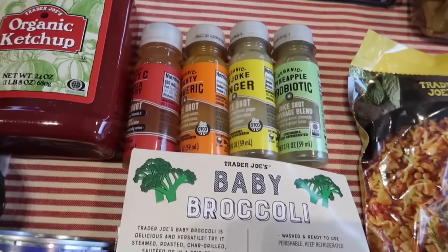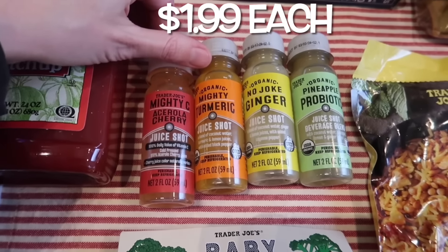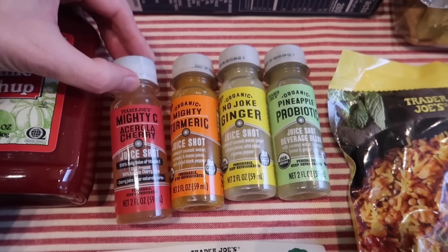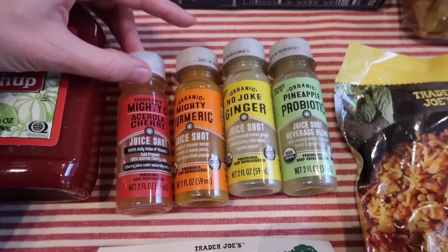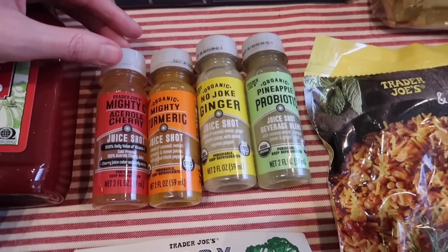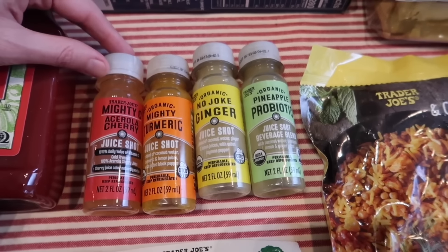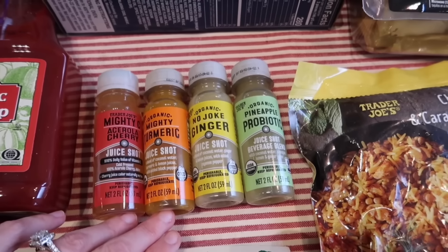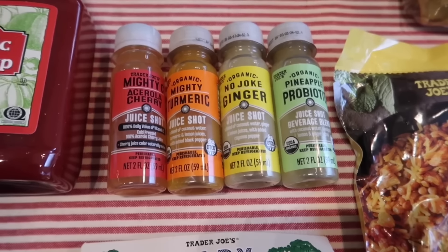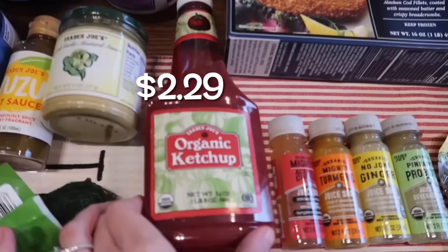I grabbed every flavor of the shots that Trader Joe's carries because, like I said, we've got to get rid of this sickness. There are four flavors: the acerola cherry — which is great, I hear it's even better than orange juice for vitamin C — the turmeric shot, the ginger, and the pineapple shot. The pineapple one's the best tasting one, but they're all great — you just pound them really quick. I wish I could have them every day, but they're about two dollars a piece, which is a lot for two people every single day. I grabbed four this week.